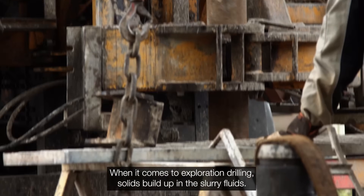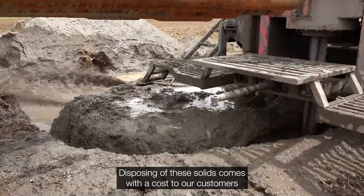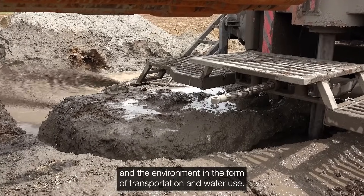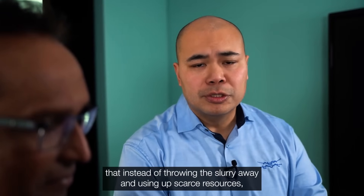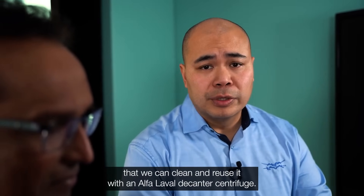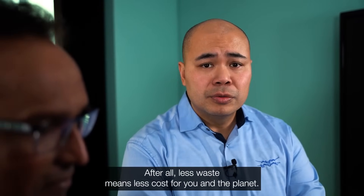When it comes to exploration drilling, solids build up in the slurry fluids. Disposing of these solids comes with a cost to our customers and the environment in the form of transportation and water use. But what if we told you that instead of throwing the slurry away and using up scarce resources, we can clean and reuse it with an Alfa Laval decanter centrifuge? After all, less waste means less cost for you and the planet.